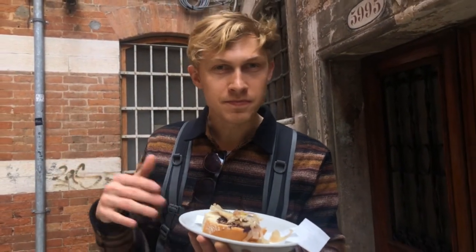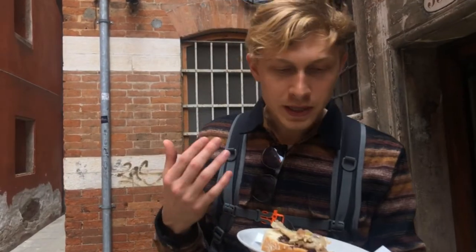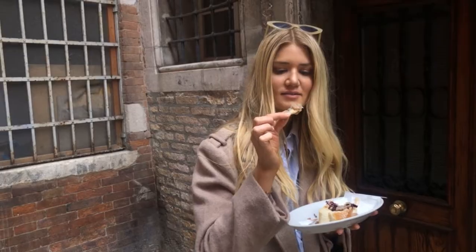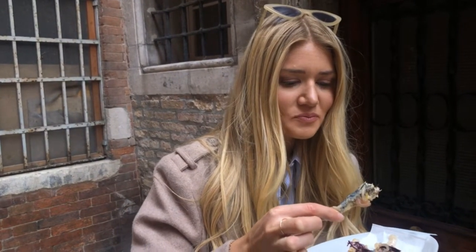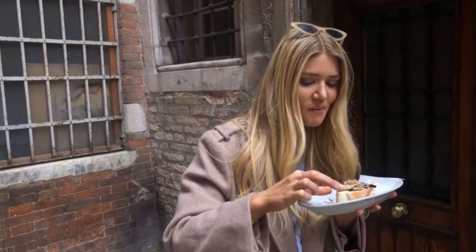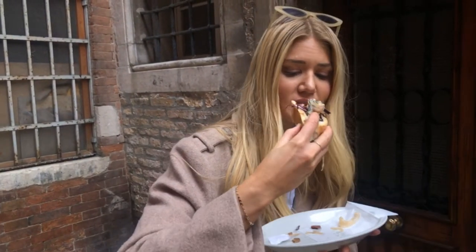I would probably try one with some prosciutto or something else on top of it next time, but I'm glad that we tried this. There are bones in it — yeah, that's a fish, a straight fish. It tastes like tuna. A little extra crunch than you were expecting — a little extra crunch.